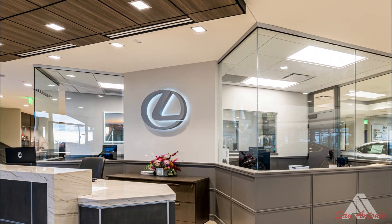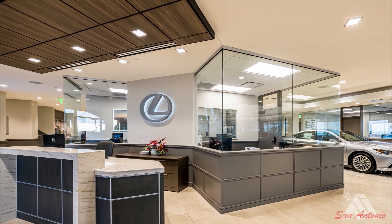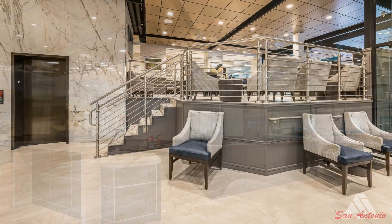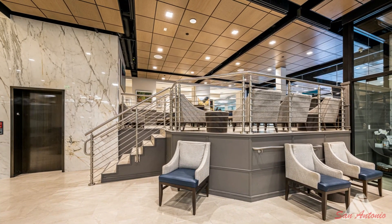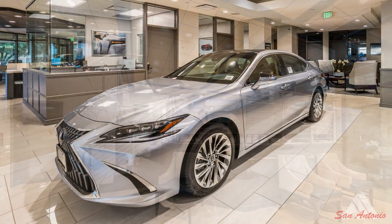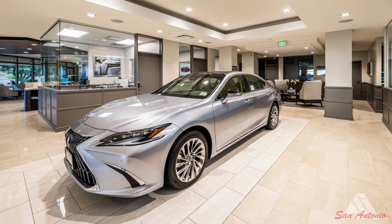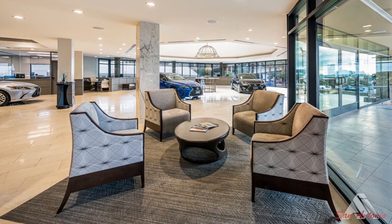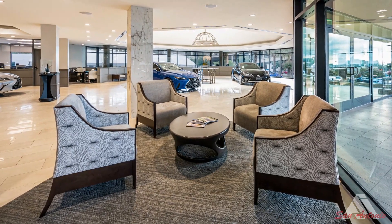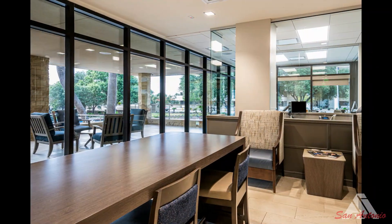Additional work included all new flooring, refinished walls and woodwork, new ceilings throughout, new millwork throughout, a new cafe area, a new service advisor area, a complete revamp of the service drive, a service drive expansion with a second floor mezzanine for parts storage, three overhead garage doors, and metal cloud ceilings throughout the service drive.